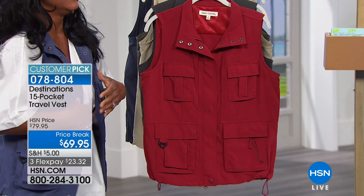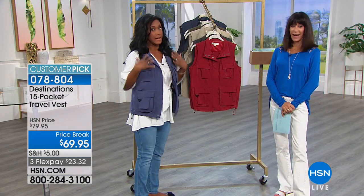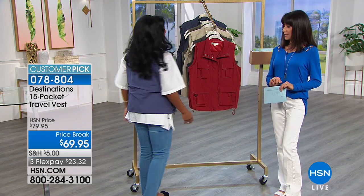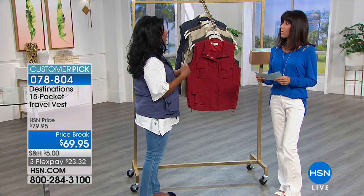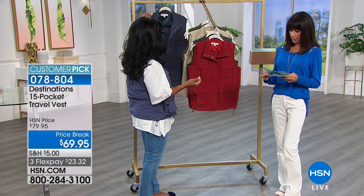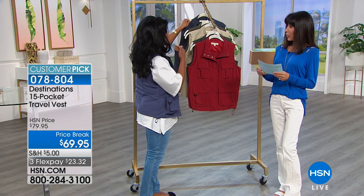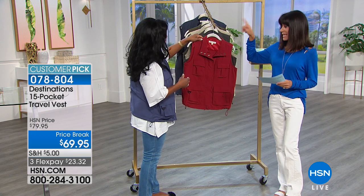With 15 pockets, you no longer need a purse — you can really be hands-free, and I am just loaded with all kinds of goodies. I'm wearing a small, though I could wear a medium; it's really just preference. It comes in extra small, small, medium, and large, and goes up to 3X in both the women's and men's styles.